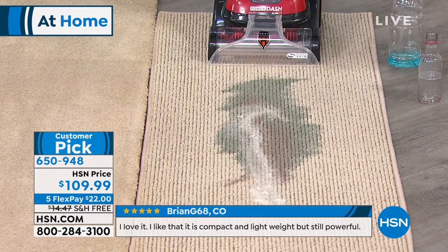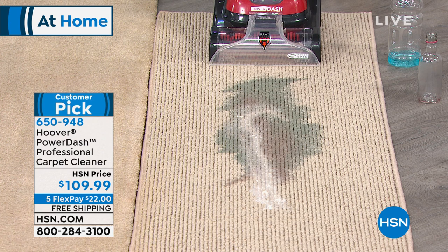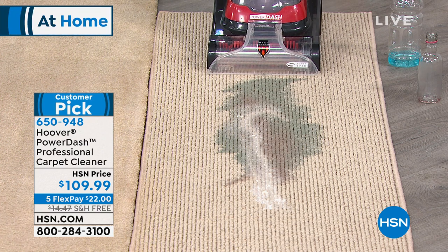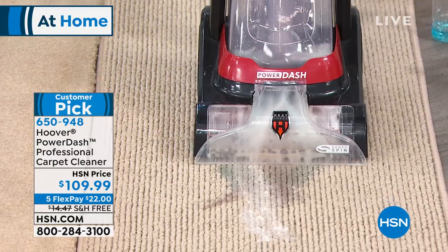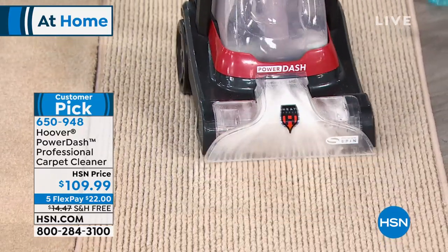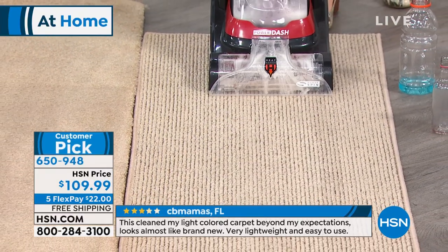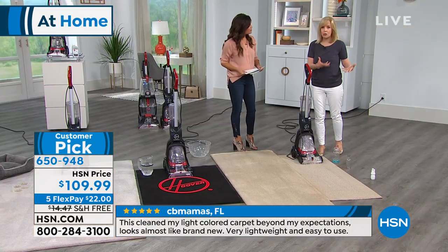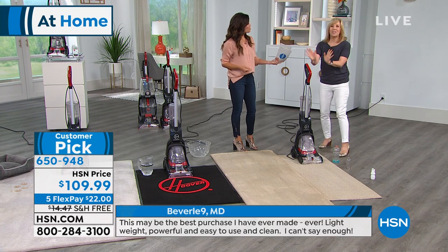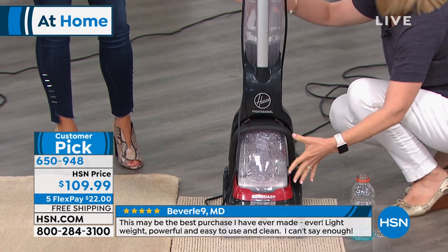It still has what Hoover calls Heat Force — it dries the carpets quicker. We do the same demonstrations with this as with the $200 one. Today it's $109.99 — read the reviews, it's a huge customer pick with 64 perfect five-star reviews. Free shipping and handling is another $14 savings. Use FlexPay and $22 gets it home. Check it out — it cleans in both directions. We spilled red wine, blue sports drinks, and yogurt on the carpet. Some full-size carpet cleaners can't be used on a runner because they're heavier and pull the runner — this one is lightweight, easy to push, and still uses the two-tank system: clean water and dirty water, just like the full-size units.